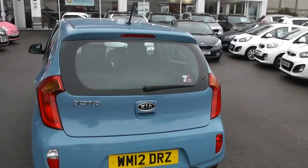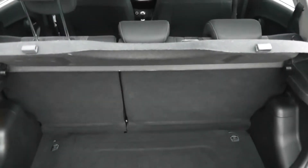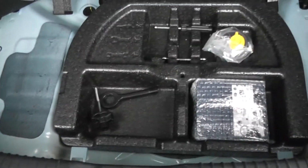This car does come with a balance of Kia's market-leading 7-year warranty as well. If we head into the boot, you can see there's a decent sized boot space for the size of the car. There is the option of 60-40 split-fold rear seats in case you need to make any more room in the back. Got a boot light on the left, and underneath there's also a fix-and-go puncture repair kit.